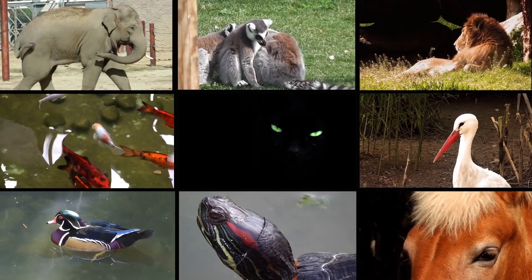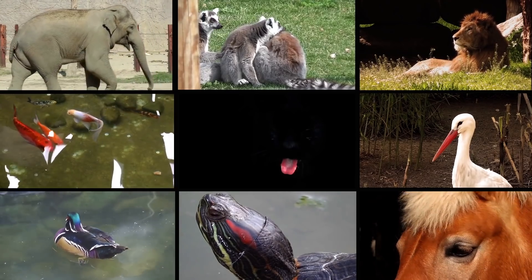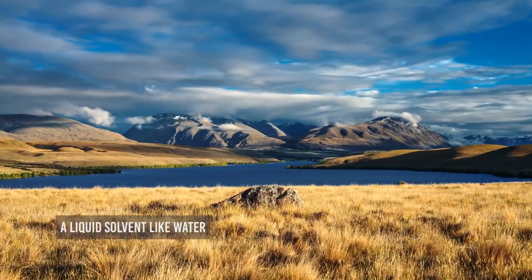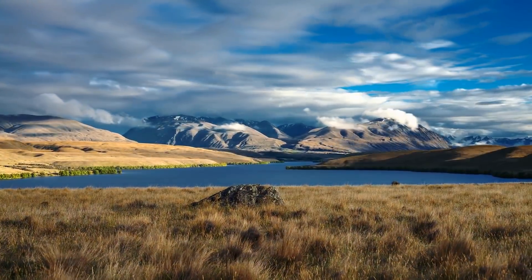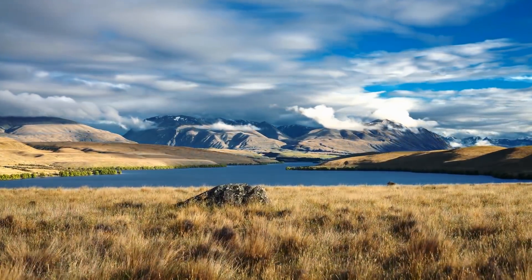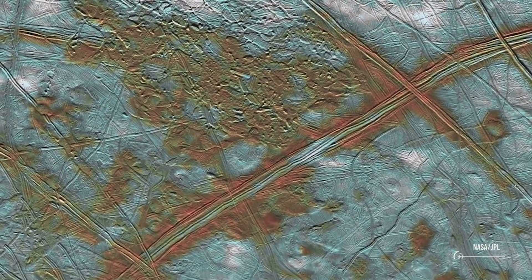When we talk about life as we know it, we don't have a satisfying theory to explain how it formed. But we know for sure that it requires three things to thrive: a source of energy like sunlight, a liquid solvent like water, and elements like carbon that can form complex molecules known as organics. These are fundamental ingredients that need to be present for a planet or moon to support life. Well, guess what? Jupiter's icy moon Europa may have all of these things.